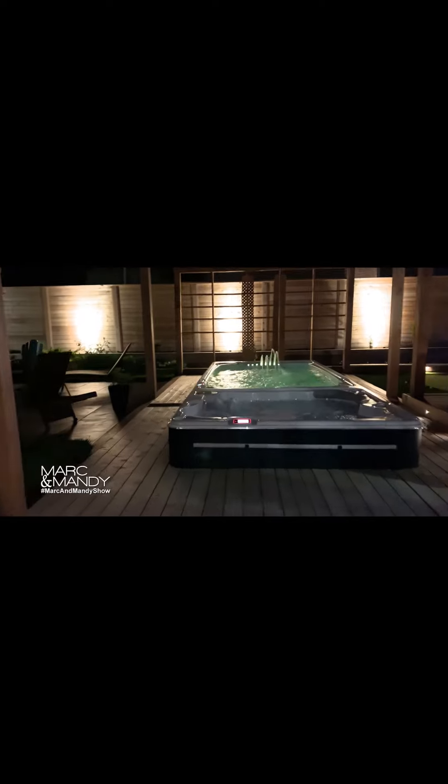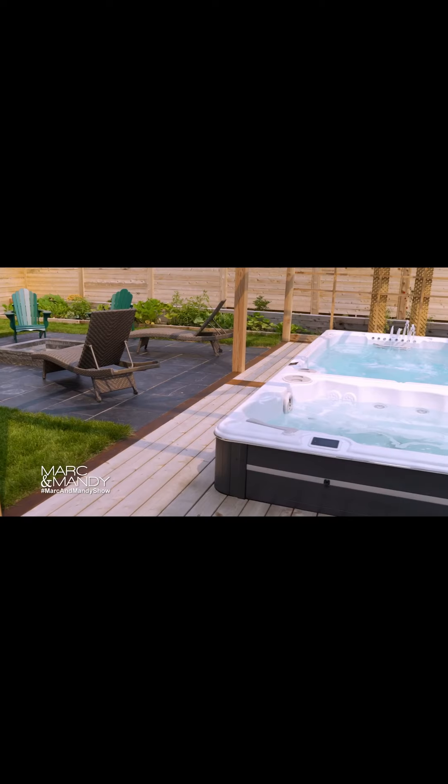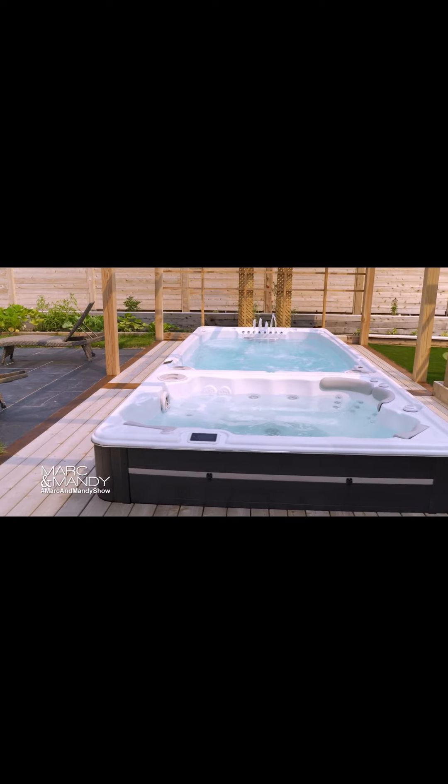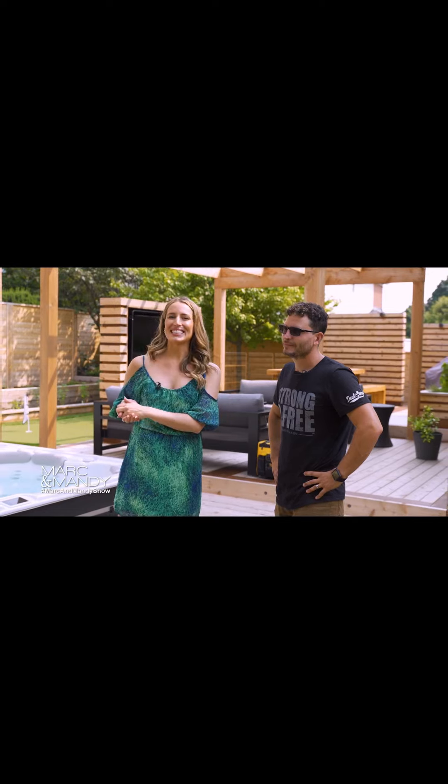What do you see more for trends? I see privacy and then things to enhance the living space like fire, water, lighting, seating — just to make the space enjoyable and entertaining. Thank you so much, Gord, for taking the time and talking with us. You're welcome. I'm Holly Nimmons. Back to you, Mark and Mandy.